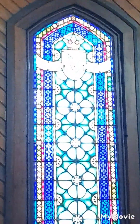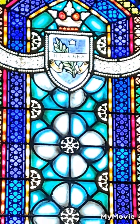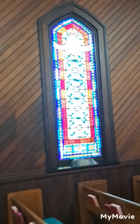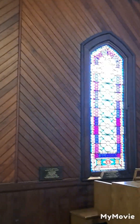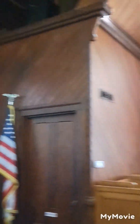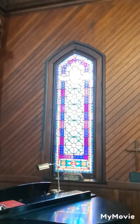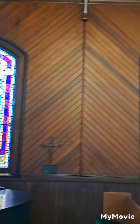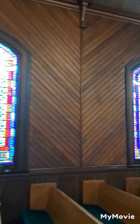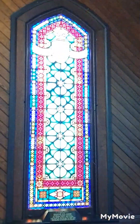That one says 'Hosanna.' There's another one there and one up here. And of course the one in the front with Jesus. The stained glass on this side and this one — each one of them is different. 'Praise the Lord' on that one, and this one back here.